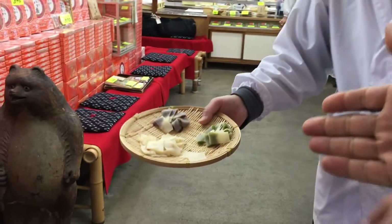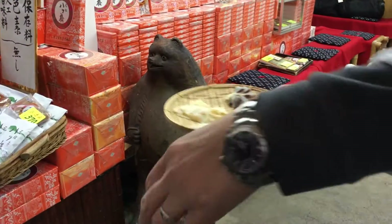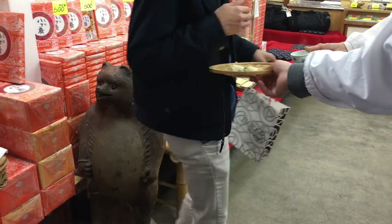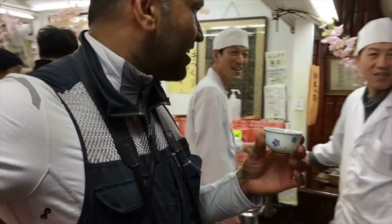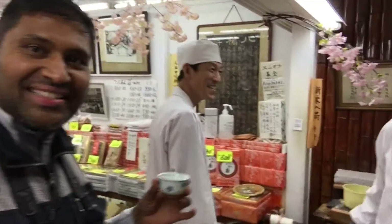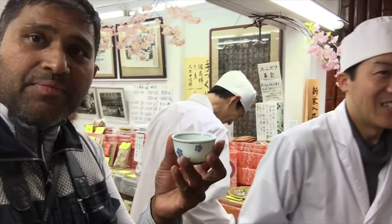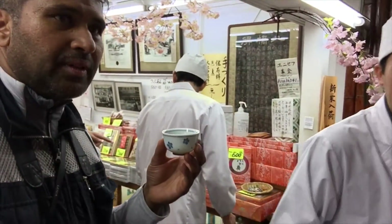Matcha mochi. Not natto — this is natto. Please, please. I just entered the shop and all of a sudden all of the guys actually invited me. Hi, there's the chefs, the top chefs. No matcha. This is hot.